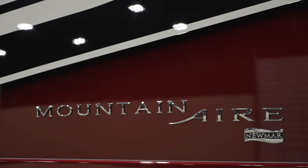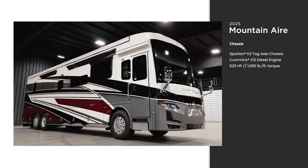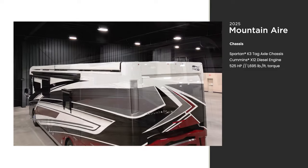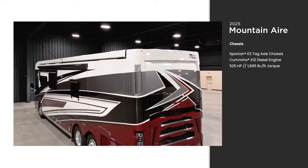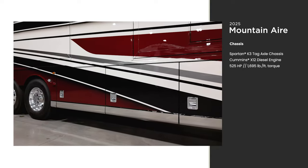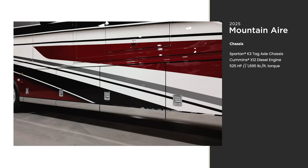Every Mountain Air is available exclusively on a Spartan K3 tag axle chassis, loaded with a 525-horsepower Cummins diesel engine that offers 1,695 pound-feet of torque. Our star foundation is welded to the chassis.